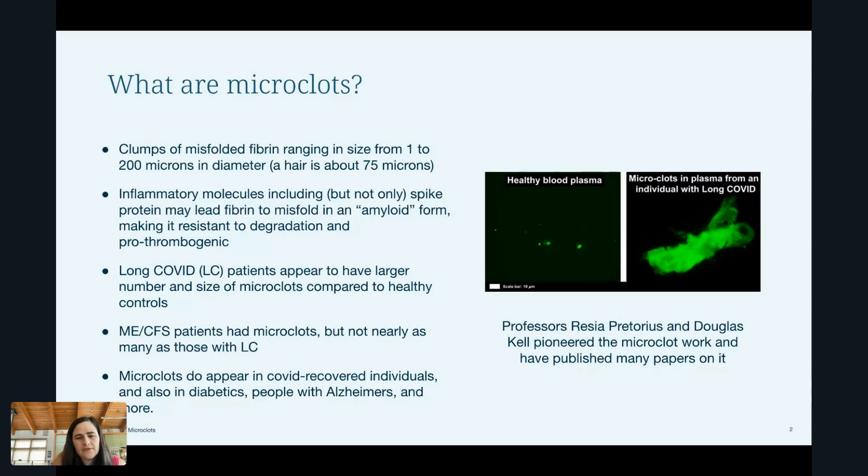From the studies from Dr. Pretorius and Dr. Kell and colleagues, they found that long COVID patients appear to have a larger number and larger size of these microclots compared to healthy controls. They also looked at patients with ME-CFS who also had microclots, but they didn't have as many and they didn't seem to be as big as those with long COVID. To be fair, microclots do also appear in COVID-recovered individuals and also in diabetics, people with Alzheimer's, and a couple of other conditions.